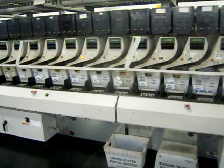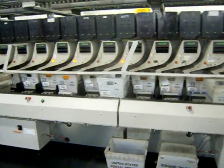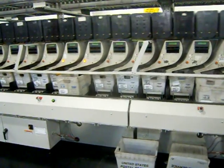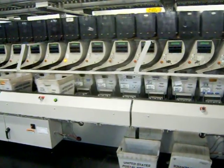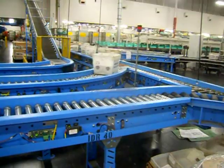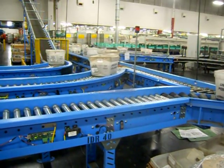This is the flat sorting machine. Flats are like magazines and large envelopes. The machine dumps the mail into the tubs and even replaces the tub when it gets full. These machines allow the USPS to keep their costs down, have higher productivity, and also reduce some of the more strenuous jobs.